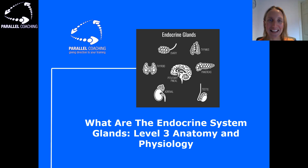What are the endocrine system glands? Hi, I'm Hayley from Parallel Coaching and in this video I'm going to explain what the endocrine system glands are and what you need to know as part of your level 3 anatomy and physiology exam.